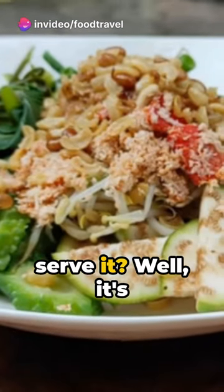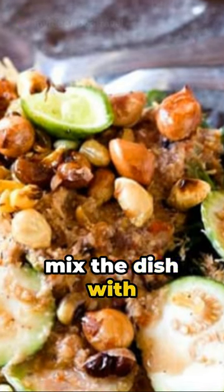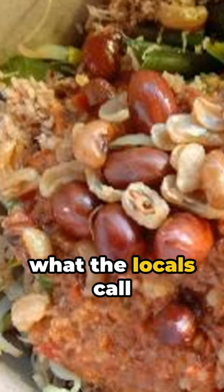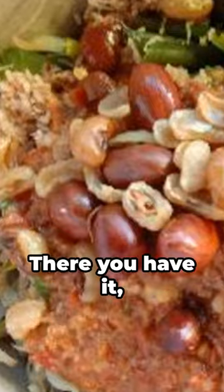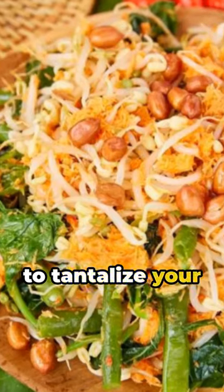If you're wondering how to serve it, tradition calls for adding roasted peanuts and mixing the dish with sweet potato rice, or what the locals call nasi oran. There you have it — srombatan, a Balinese culinary gem waiting to tantalize your taste buds.